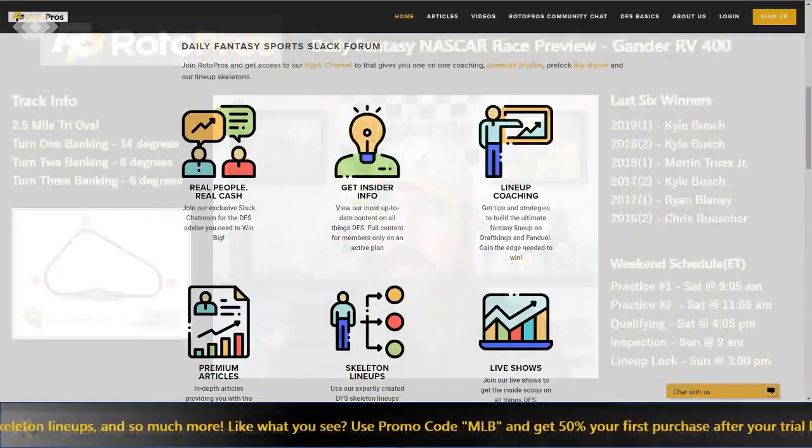We've got the last six race winners up top, and now we're going to jump over to the cheat sheet to look at the last six races as well as some track history. If you're not a Rotopros member and you're watching this video, head over to rotopros.com.